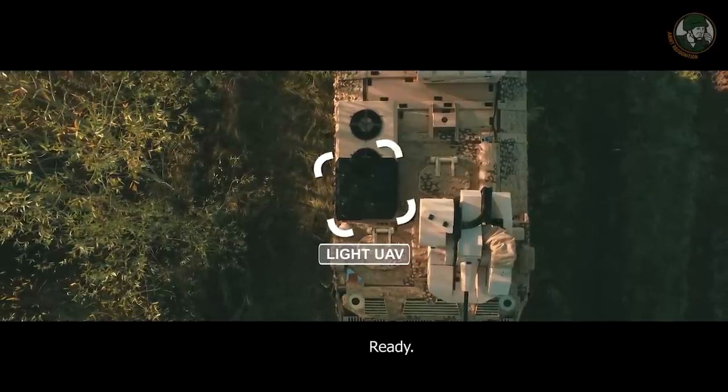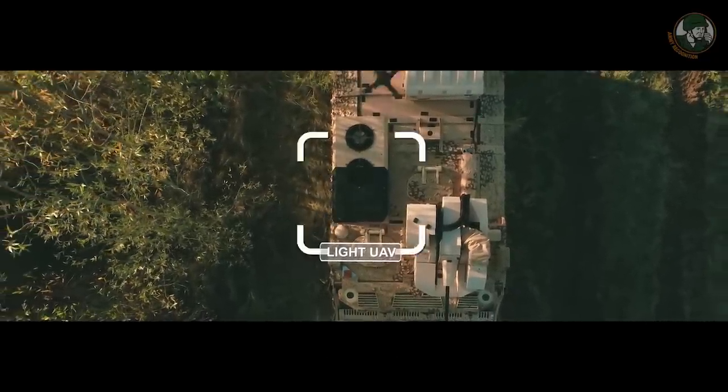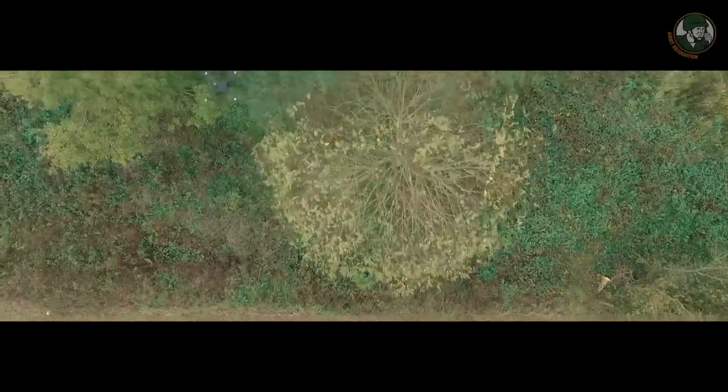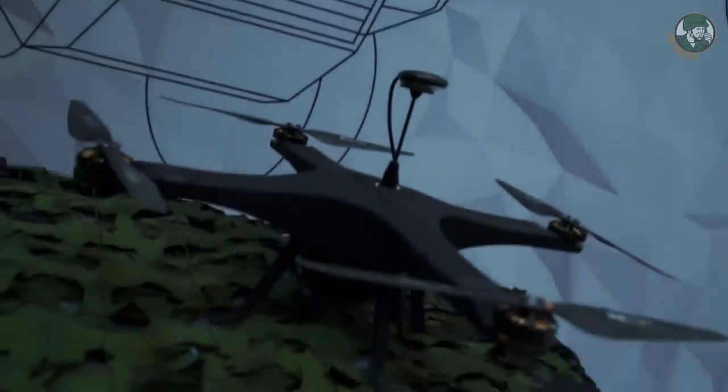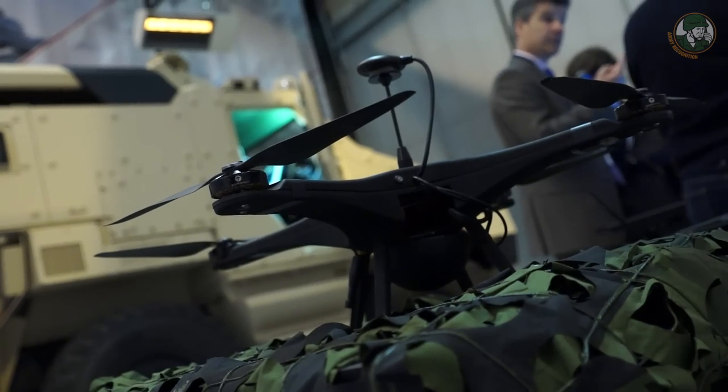We also have a small standalone UAV that can provide GPS coordinates of a target, or again, to observe something that is far away from the vehicle.